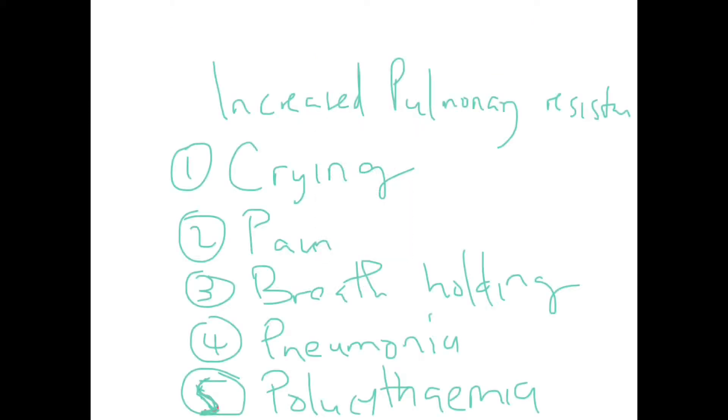In Tetralogy of Fallot, increased pulmonary resistance can occur with crying — crying increases intrathoracic pressure and reduces pulmonary blood flow. Any pain, painful procedures, cannulation, or intramuscular injections can precipitate hypercyanotic spells. Breath-holding can also precipitate a spell. Pneumonia and lung infections can cause hypoxia, leading to vasoconstriction.